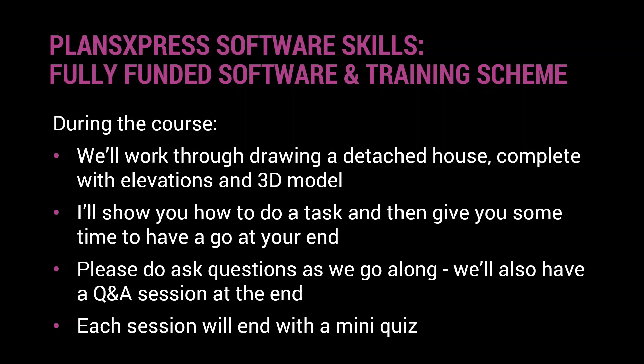You're very welcome to ask questions as we go along — if there's something I need to repeat, clarify, or expand on, that's absolutely fine. I'll try to answer questions as I see them. We'll also have time for Q&A at the end of each session, and we'll end each module with a mini quiz — just a few questions that recap the key learning points from that module.